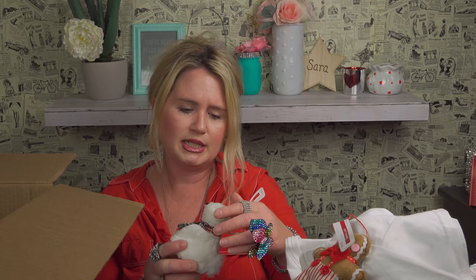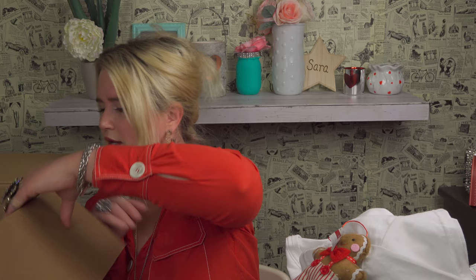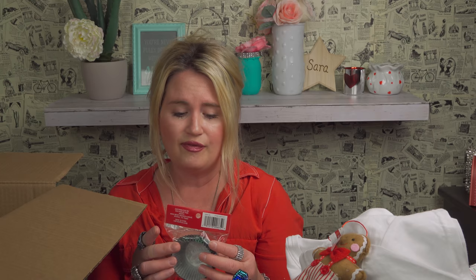Oh, it's another dog ornament — it's missing one eye, but it doesn't have to have both eyes to be perfect. It's so cute and going on my tree. I got another buffalo plaid ribbon — beautiful green. This would actually work for St. Patrick's Day too, even though it says 'Merry Christmas.' It was two dollars. Look at how cute the little green and black plaid is.